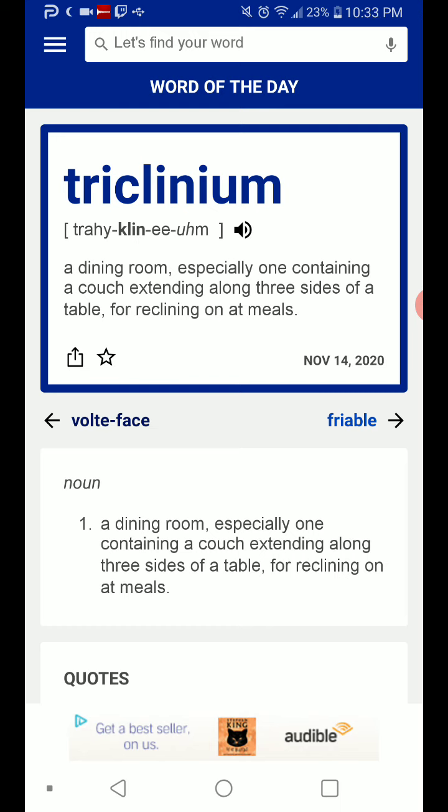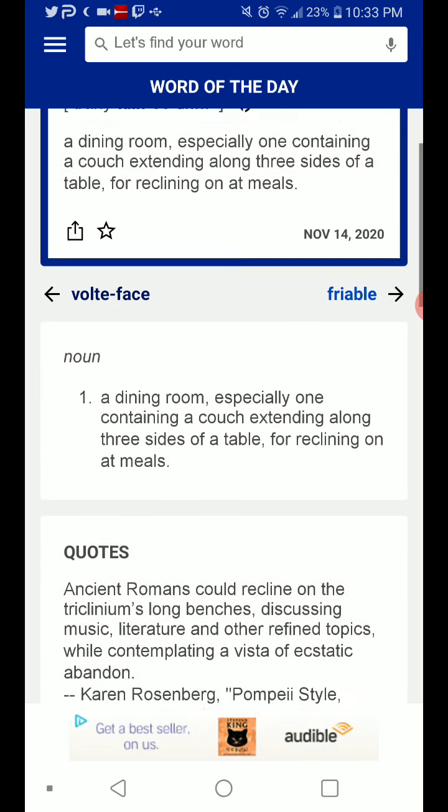So essentially living rooms in the 21st century. Let's be honest.